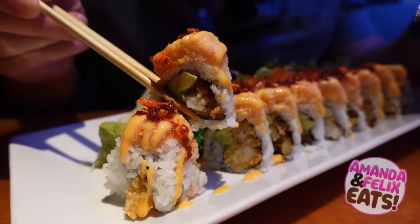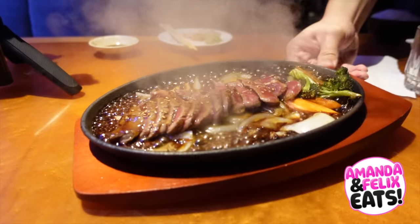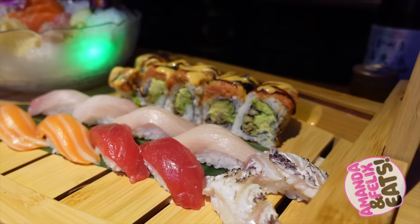On today's episode of Amanda and Felix Eats, we'll be taking you guys along with us to a brand new sushi restaurant said to be raising the sushi bar. It literally just melts in your mouth. What more could you ask for? Land and Sea. We're super excited to be previewing this brand new spot and taking you guys along with us. Let's get going.